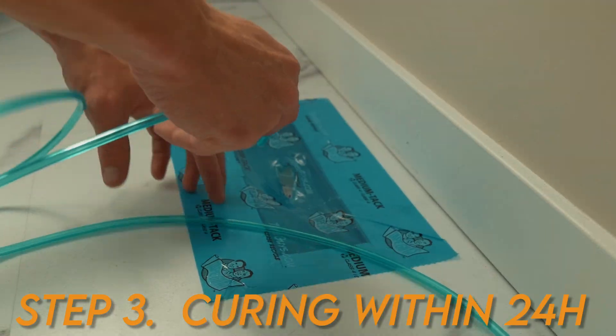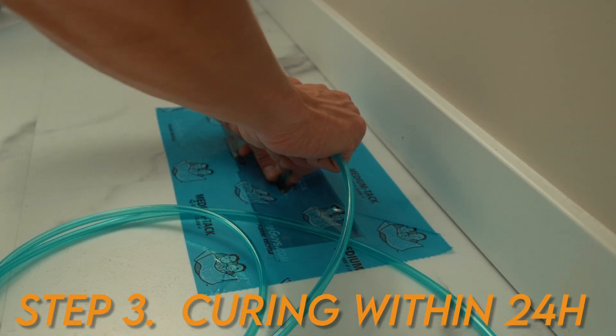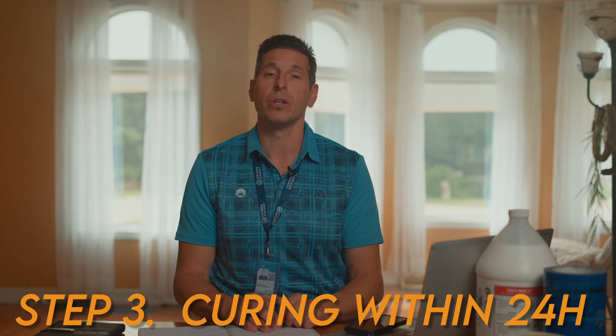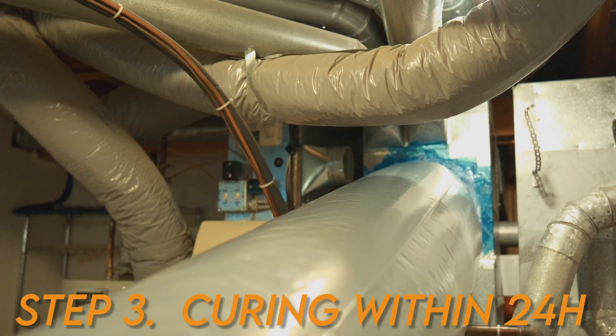Number three and the final step: the aerosol cures within 24 hours and will create a durable and long-lasting seal throughout your duct system.